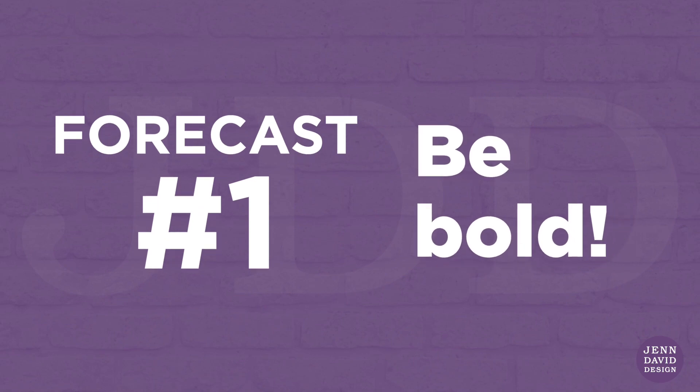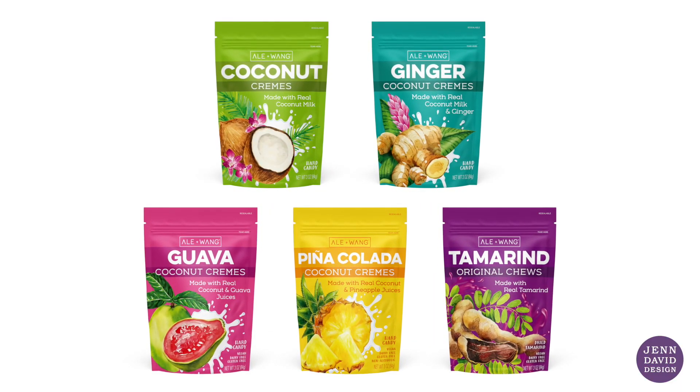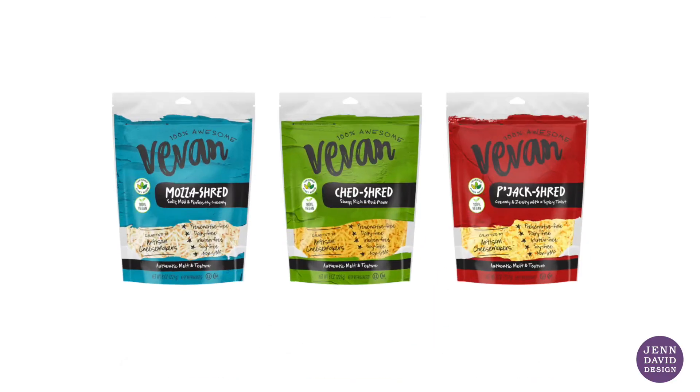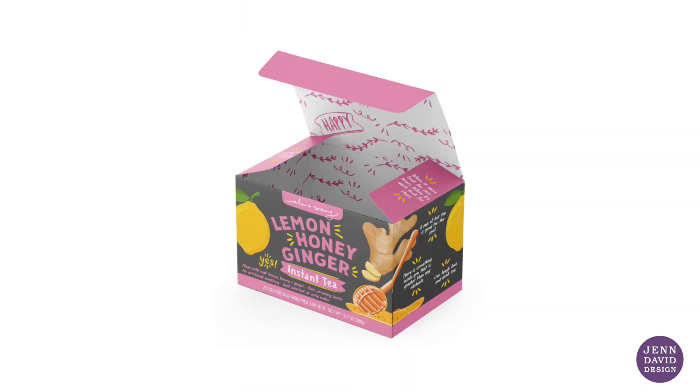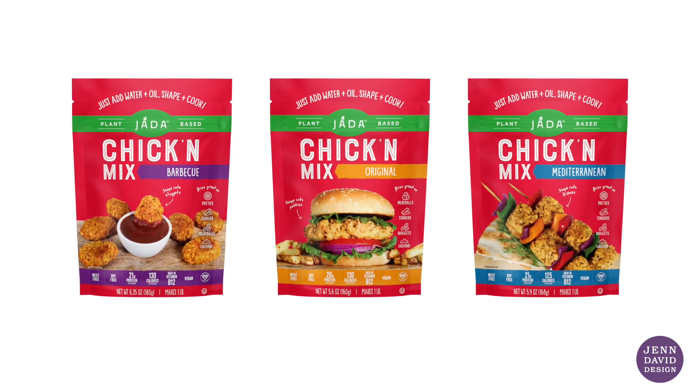Forecast number one: be bold. For so long, minimalism has dominated specialty food packaging design. It's time to embrace maximalism. This could mean anything from using bold or unexpected color, typography, or imagery, unconventional design, surprising messages, involving fun and whimsy, or just being your unique, different self as a food brand. Whatever you do should be authentic and always rooted in strategy.